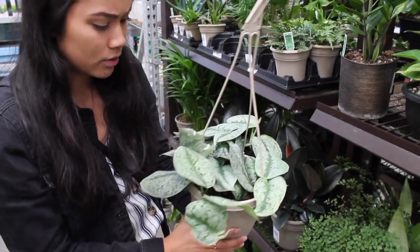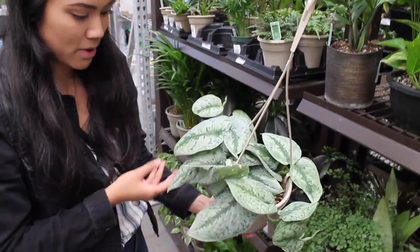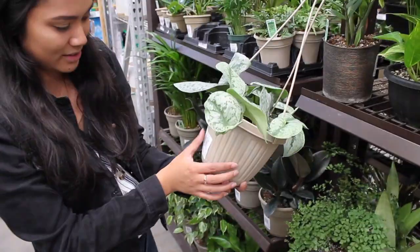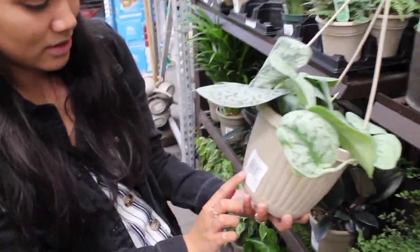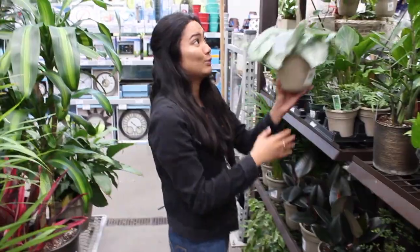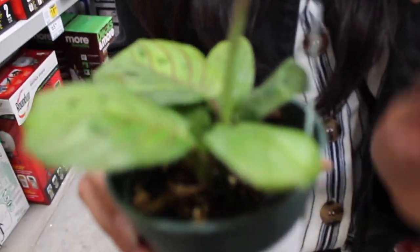They have it labeled as a marble queen. I don't know if that's true — it looks like a satin pothos. We have one of these. Ours is not nearly as full. It is a satin pothos — but they use scientific names, of course. So $8.98 for the satin pothos.